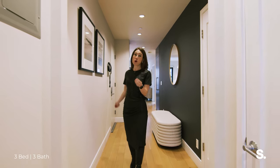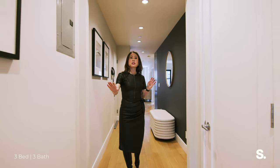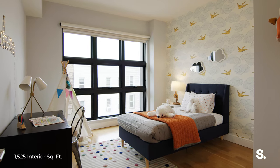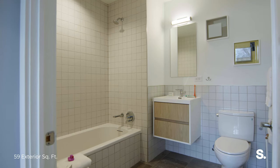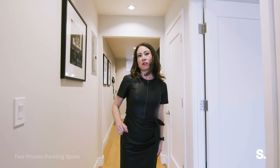This is a floor-through apartment, so you actually get light from both sides, which is amazing. On the other side you have two more full bedrooms. Right here you have a coat closet, washer/dryer, and then the two full bedrooms have ensuite full bathrooms. Let's go check out the primary.